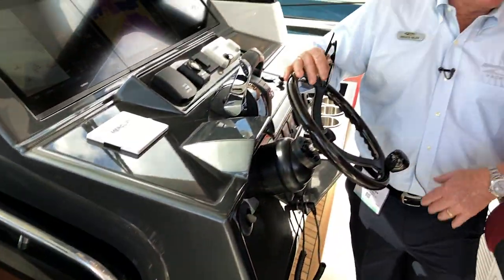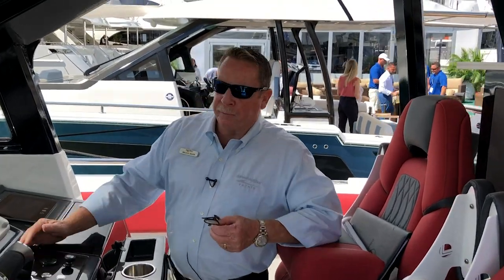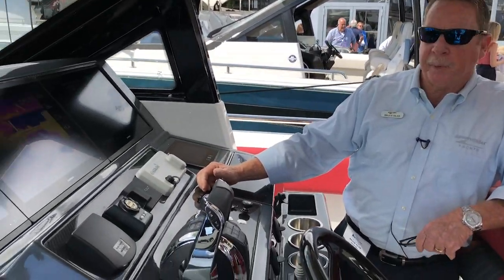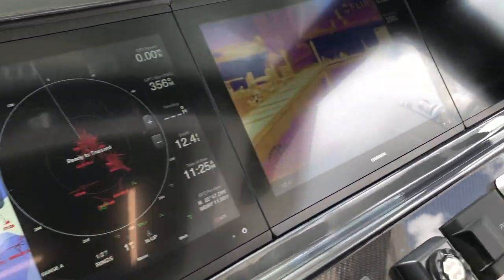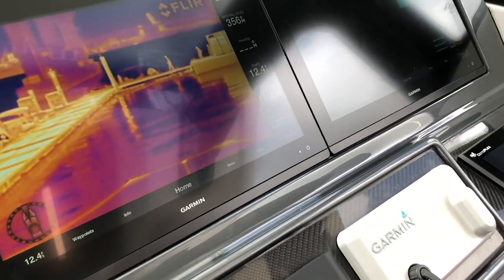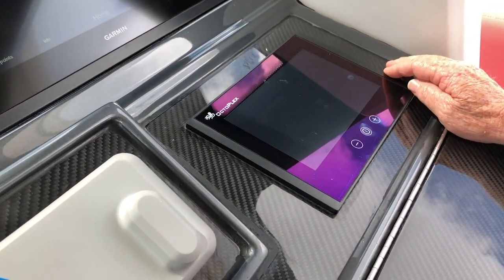It also has a full-size stand-up shower and head — you won't see that in very many vessels in this class. Great adjustable chairs and a beautiful operational helm station. All Garmin displays. The vessel comes with the OctaPlex system to operate the vessel; you don't have to bend over to turn breakers on and off — it all goes through this system right here.